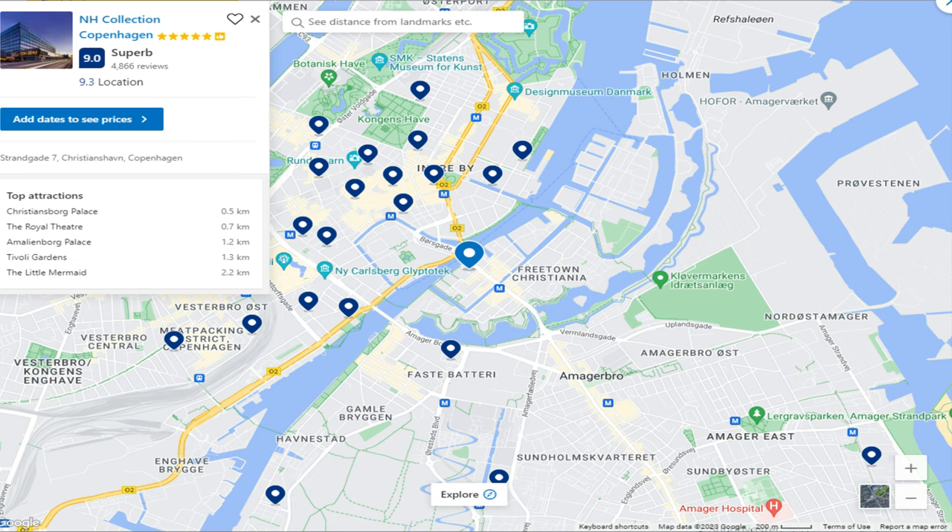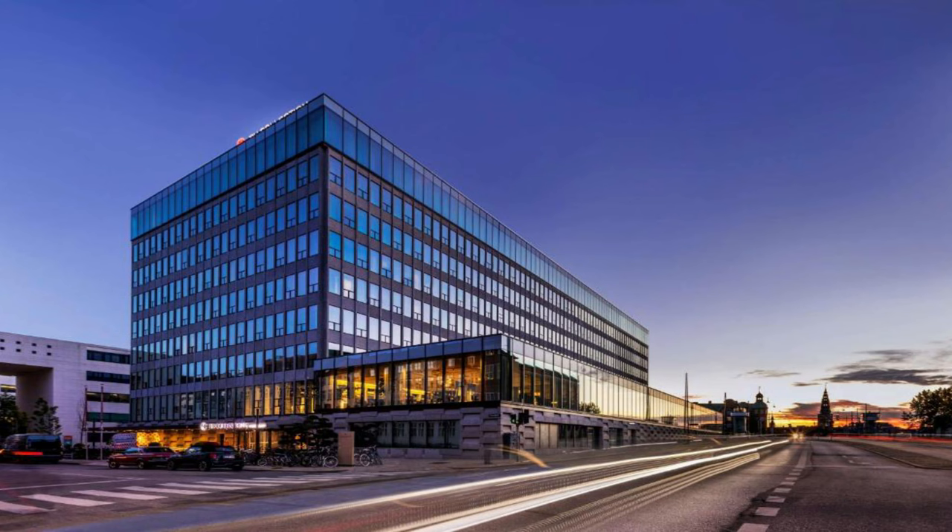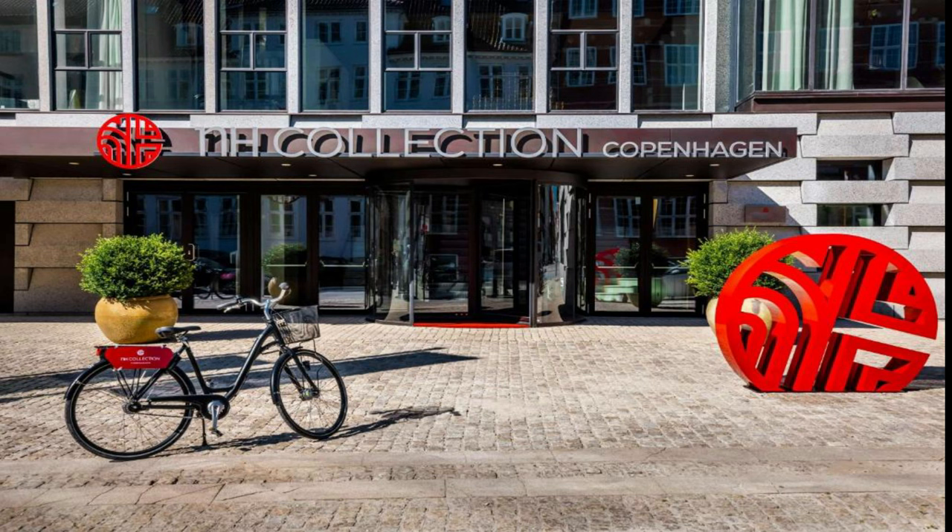Number 2: NH Collection Copenhagen. It is located at Strandgate 7, Kristianshaun, 1401 Copenhagen. The hotel will provide guests with air-conditioned rooms with a desk, a coffee machine, a minibar, a safety deposit box, a flat-screen TV, and a private bathroom with a shower.